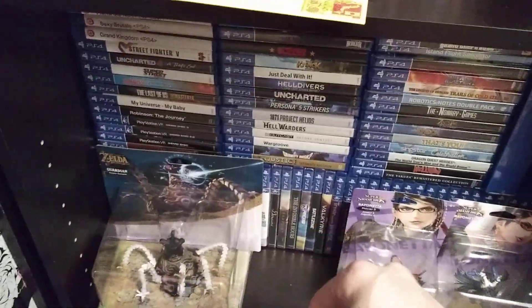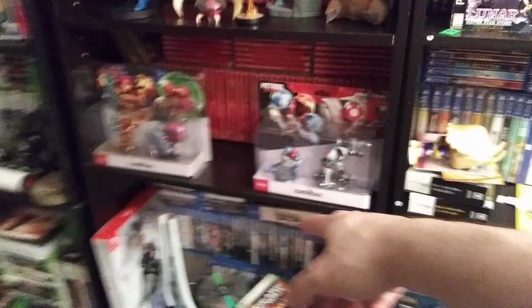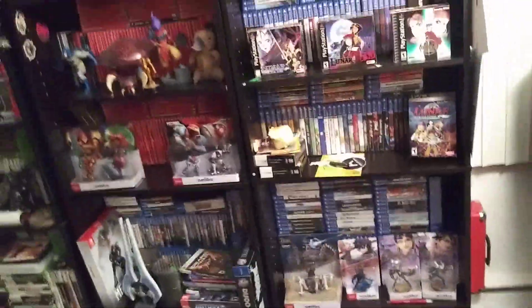Those are all my PSVR games and just a random selection of games too. You can't see them because these Meat Boy figures are in the way, but there's some PSVR stuff there. And here's my Vita games — got a lot of games. You can all expect a collection video for those soon. I want to do a PS4 one also, but I think Vita is the one I'm going with next.